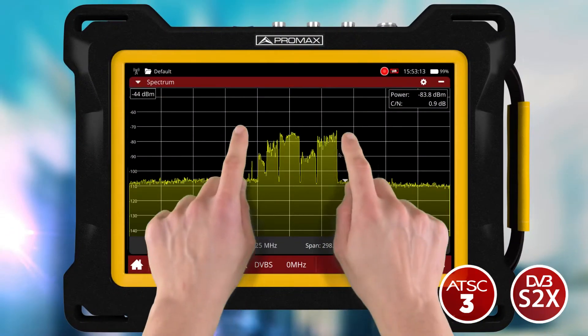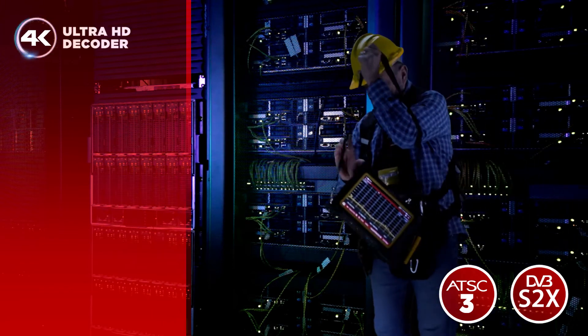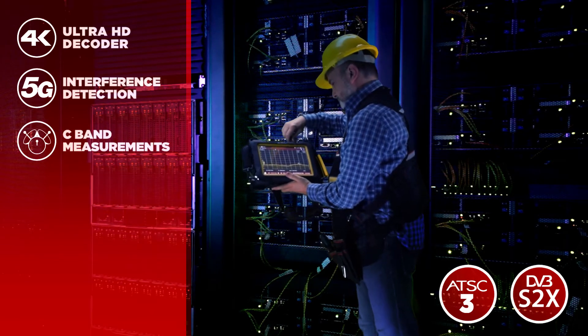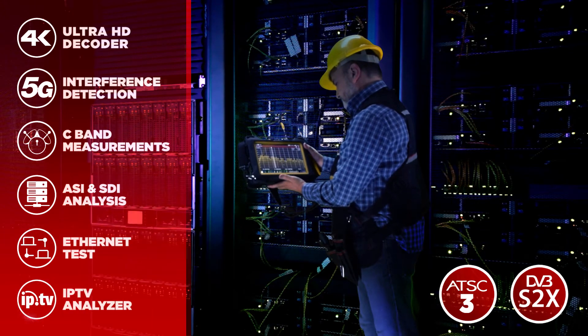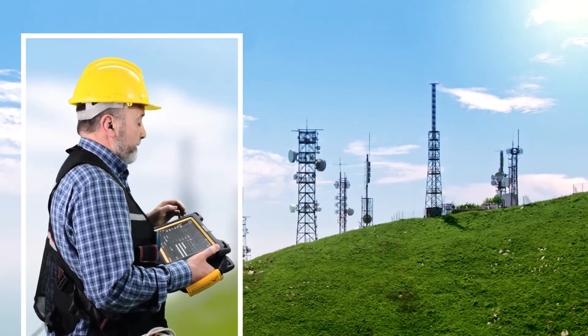With a 6 GHz spectrum analyzer, it serves the most demanding applications. It does it all — it supports UHD video decoding, 5G interference detection, direct C-band measurements, ASI and SDI analysis, Ethernet test, multicast and unicast IPTV analysis, and all the functions that broadcast engineers need every day.